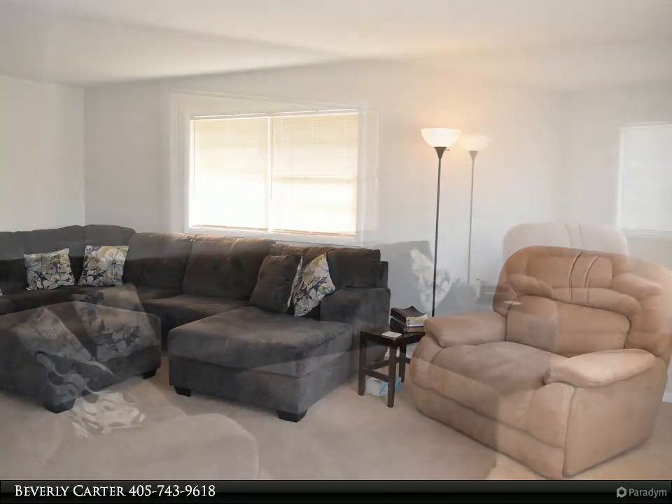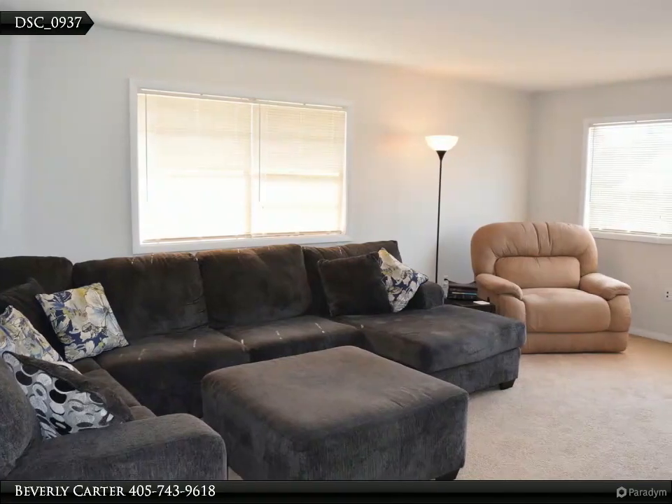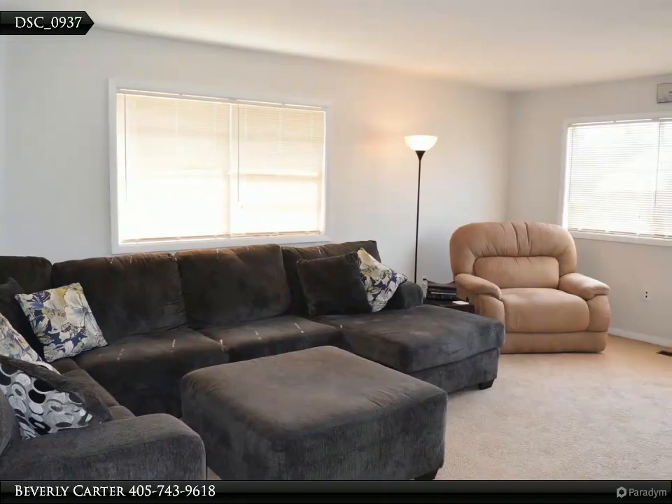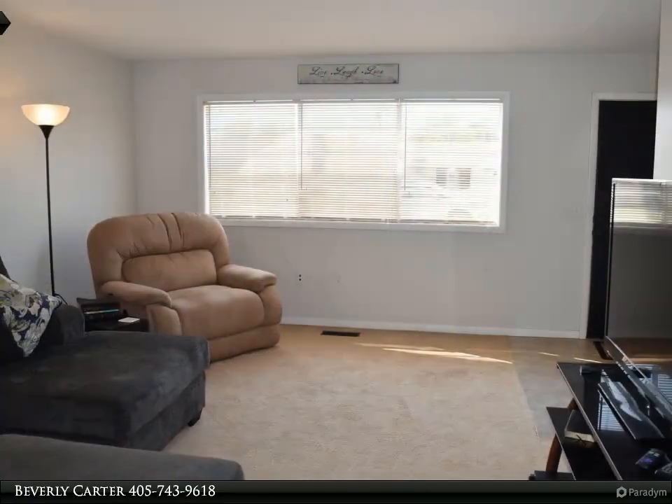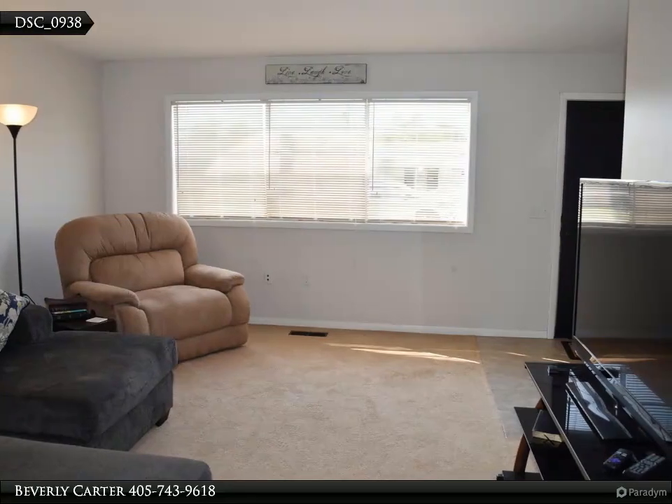Bright living room with double windows and open living area, perfect for family gatherings. The kitchen has lots of cabinets and storage, earth tone tile floors, and all appliances stay — refrigerator, dishwasher, and range.